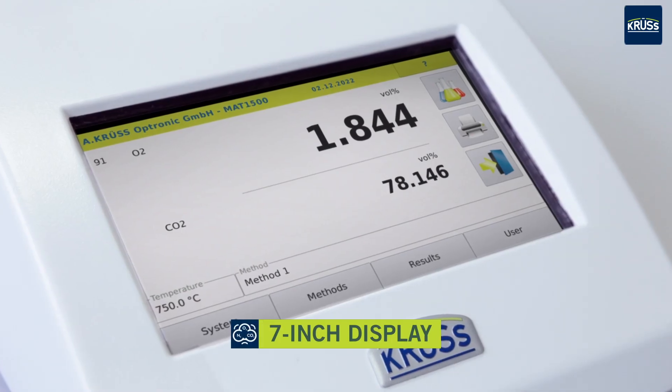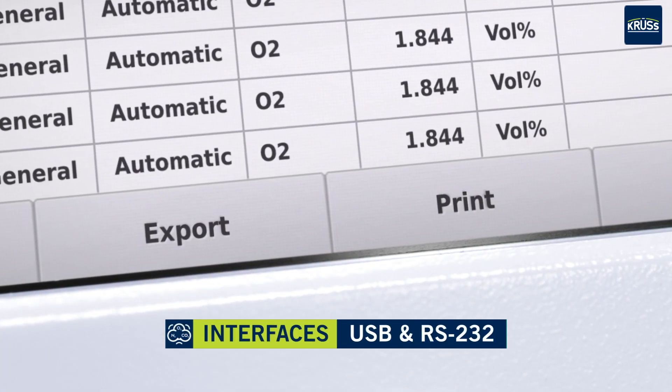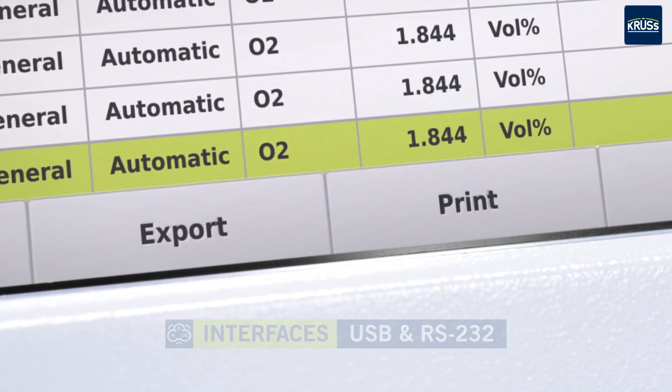Pressing the button starts the measurement process and the gas mixture is aspirated from the package into the measuring device. The gas analyzers feature modern sensor technology. Measurement data collected during quality control is digitally archived on the system or printed directly.